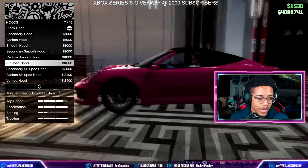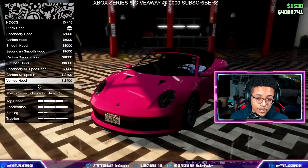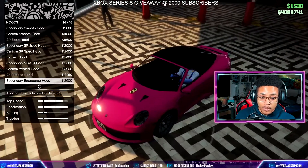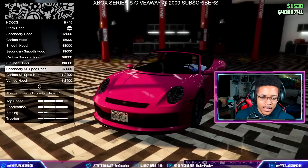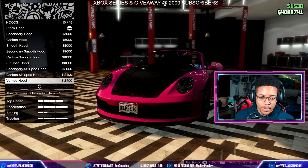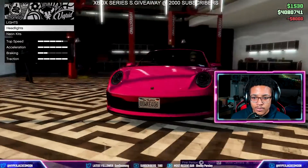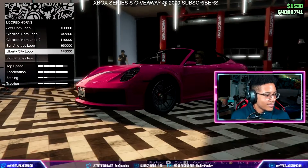For the hood, we've got secondary color, carbon, smooth, and a vented option. There's also an SR spec hood that would match the back bumper. The vented hood is kind of nice, not gonna lie. But I don't like that nostril dorsal fin blowhole thing — that's kind of ugly. Call me basic, but I'm going with the smooth hood.